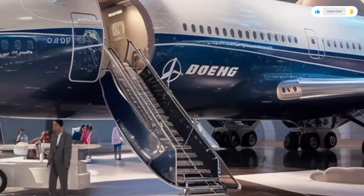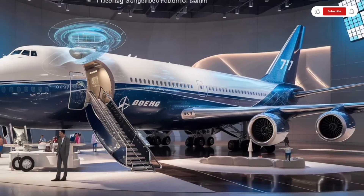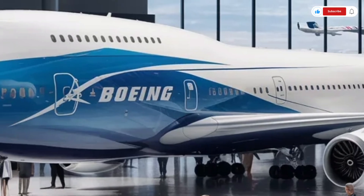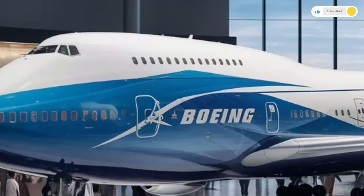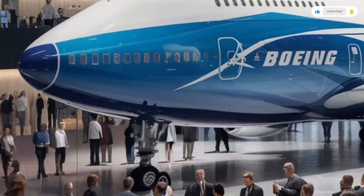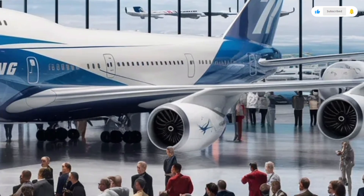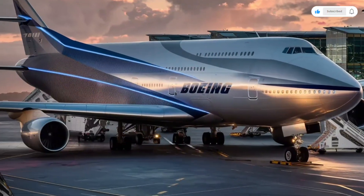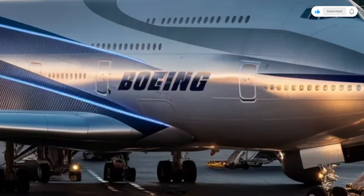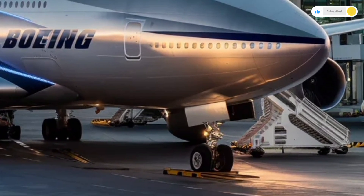The aircraft comes in multiple configurations, from all-economy layouts for high-density travel to mixed configurations and ultra-luxury private versions for governments or VIP transport. In the commercial layout, economy passengers enjoy more legroom than ever before, thanks to Boeing's reworked seat frames and wider fuselage cross-section. Overhead bins are larger and easier to access, while air filtration systems now use hospital-grade HEPA filters with real-time air quality monitoring.